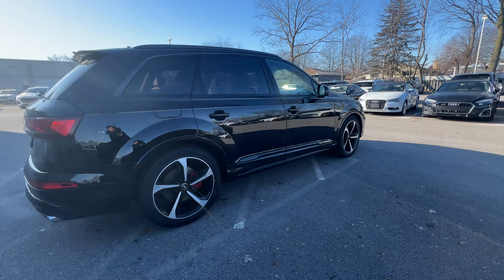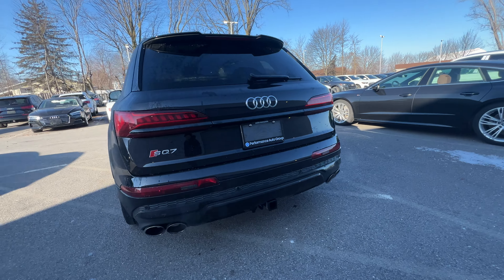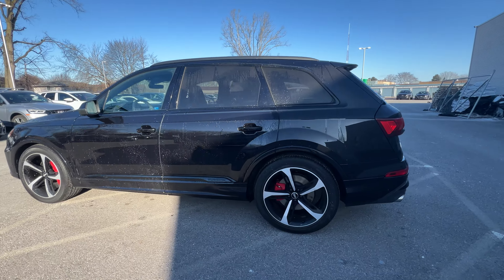It does come with brand new tires and brand new brakes all around. As you guys can see, it's in really really good shape. It has a trailer hitch as well. I'm just going to give you a quick tour of this gorgeous car.